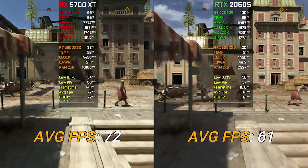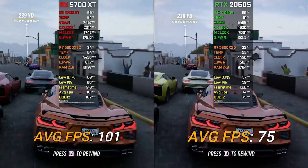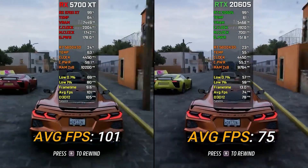I'd recommend getting whichever GPU you can find. If you're Team Green, go with the RTX 2060 Super. If you're Team Red, go with the RX 5700, RX 5700 XT, or the RX 6600 if you want something more current and brand new. If you found this helpful, hit the like button, subscribe, and I'll see you in the next one.